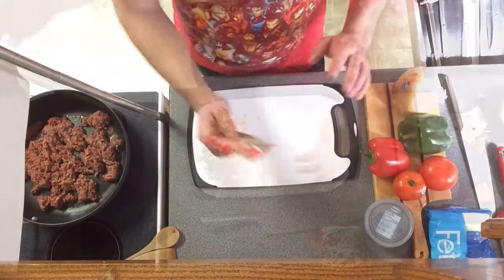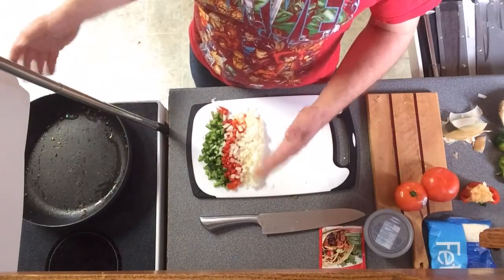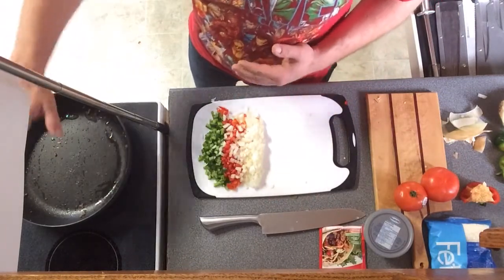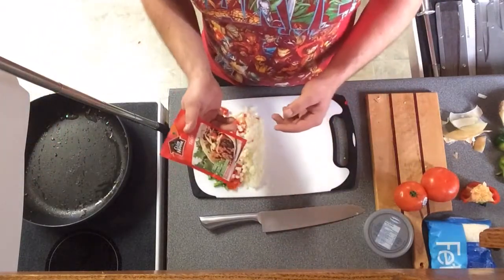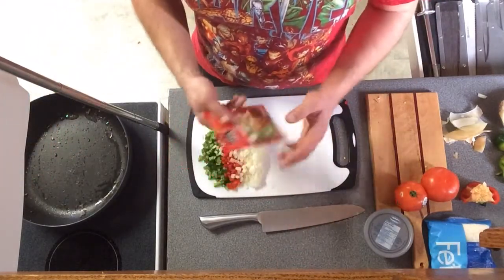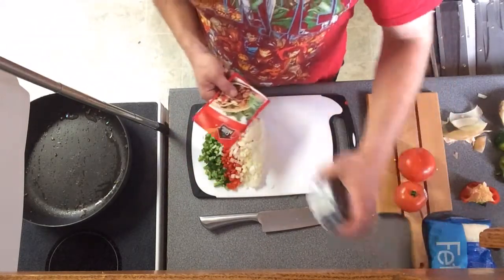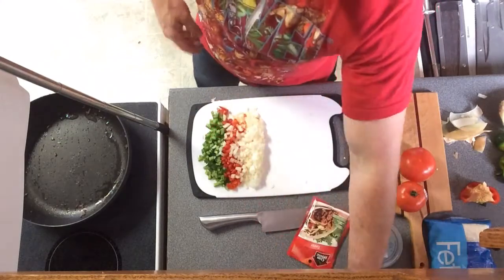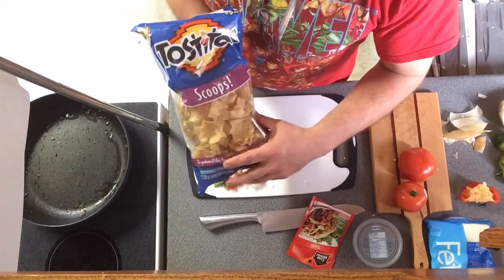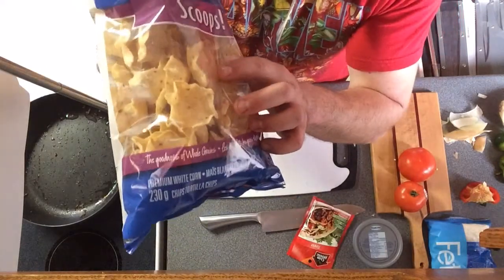The ground beef is now cooked and browned, so I've put it in a strainer in the sink to get all the grease out. Keep your pan hot on low. Now we're gonna add in our taco beef mix and a cup of water, and then let that simmer while we finish chopping up all of our vegetables. I'm also going to teach you the trick with the cream cheese, and then we're gonna throw some cheese all over this. Don't forget to get the scoops — see how much cheese and goodness you can get into those.